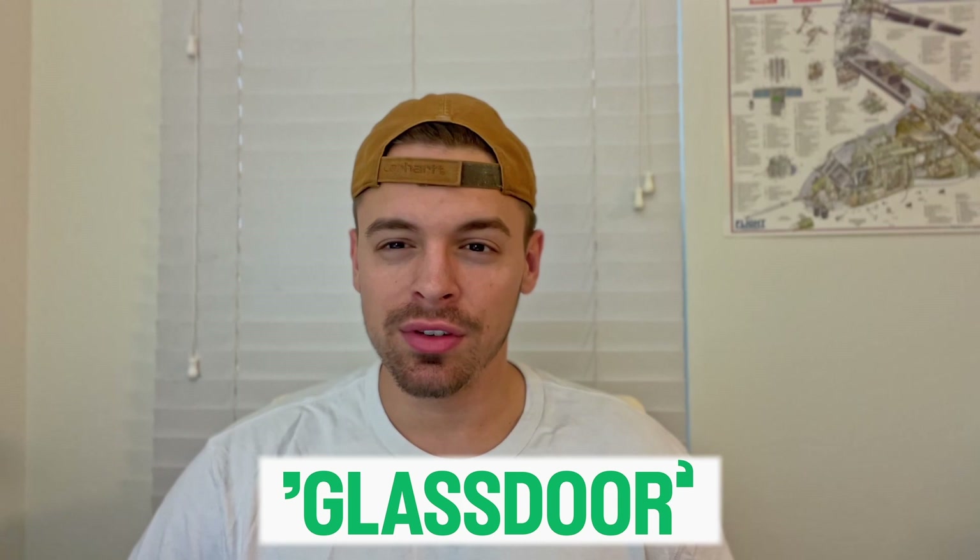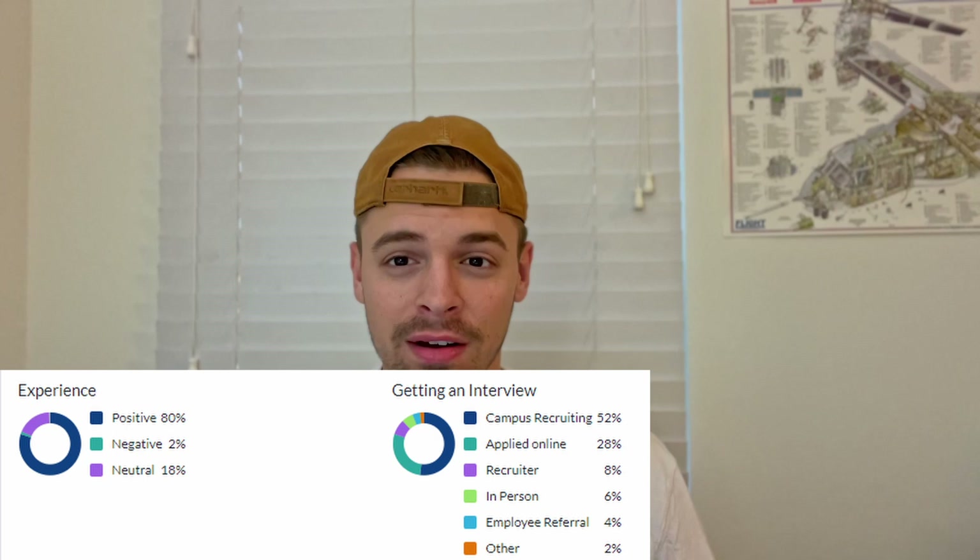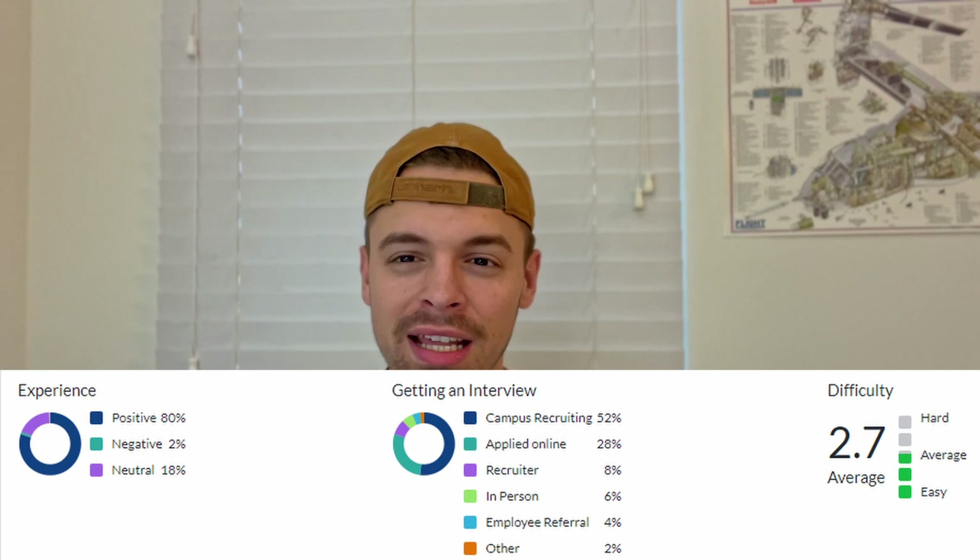Glassdoor is a pretty valuable tool which I've used to create a picture of what the interview is going to look like. Of all potential interns that interviewed at Ford, 80% said they had a positive experience. Over half of the people who got interviews were actually from campus recruiting events, compared to just 28% who applied online. In terms of difficulty rating, it got a 2.7 out of 5, meaning it was pretty average in difficulty. Based on over 100 people's review of their interview, these are the questions you have to know how to answer.